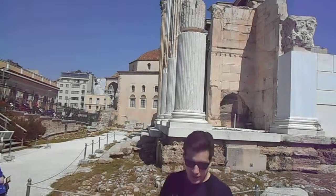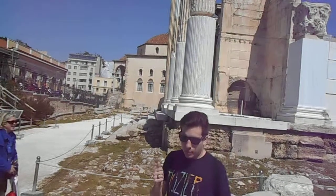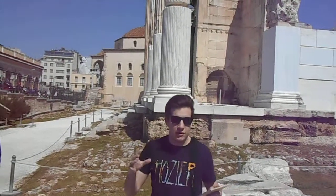It's built in the Roman forum style, so it had one entrance which was a Corinthian style propylon, as opposed to the propylaea we saw yesterday which was two gates. This is a propylon which is just one gate, but the style is very similar.